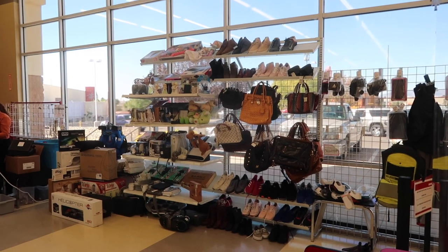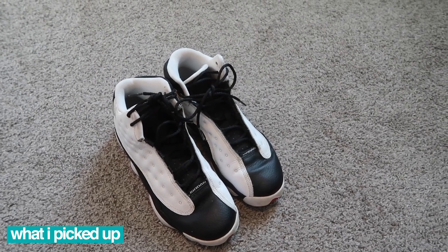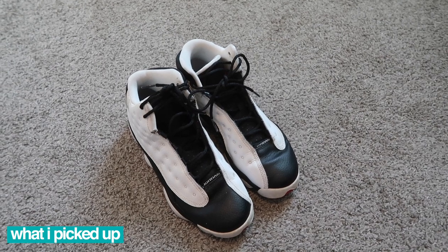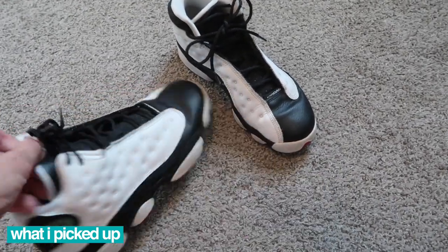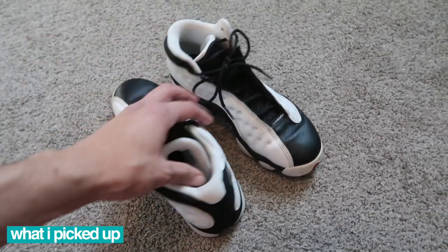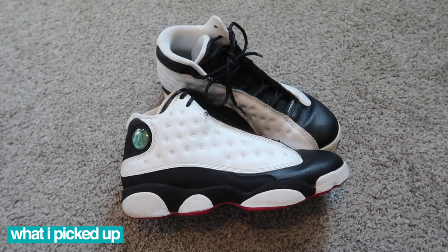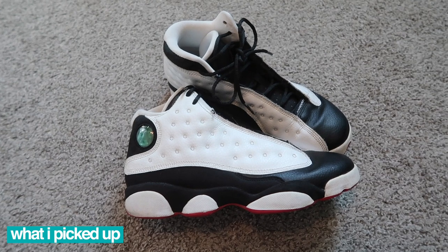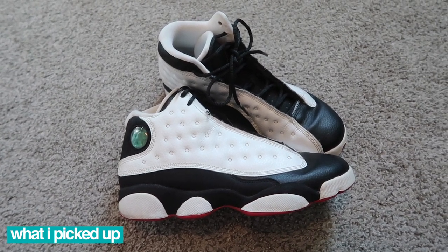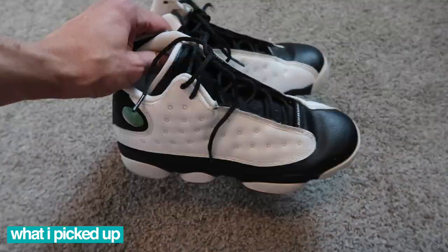Thrifty Tuesday, we are done — and only one find, probably one of the saddest Thrifty Tuesdays of all time. He Got Game Jordan 13s for kids, size 6.5 Why, at 35 dollars. Didn't use the coupon — didn't want to waste it on one find. The other shoes weren't that great either. A lot of fake jerseys today — saw LeBrons and that Hornets one. Beaten-down Iverson jersey. Did pass on the Jordan 6s and some other stuff — just not worth it.